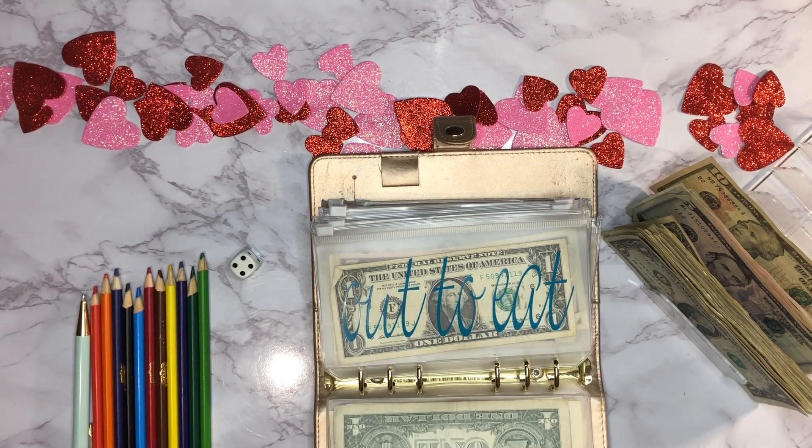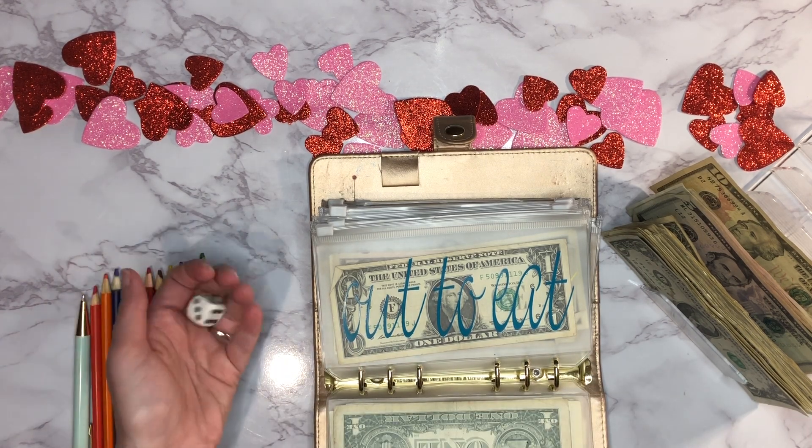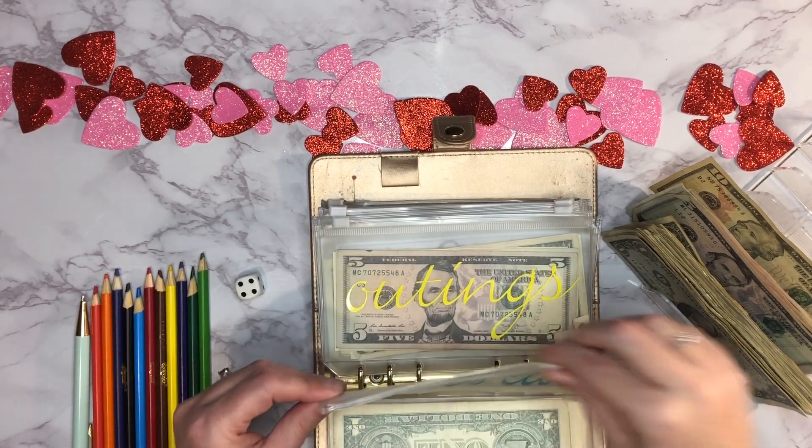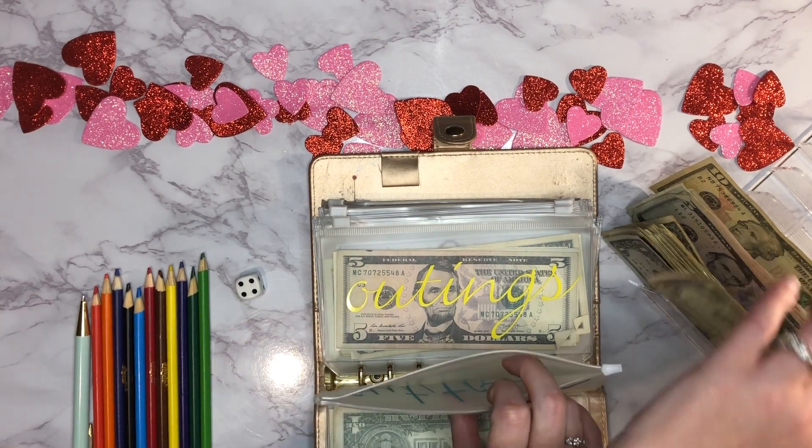Next up is our eating out buffer — that's getting four dollars today. It had one dollar in it, so I'll pull that out and just add a five-dollar bill.